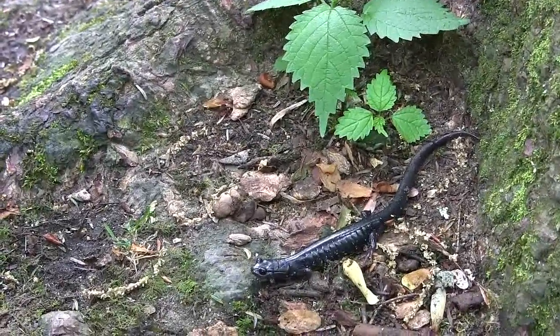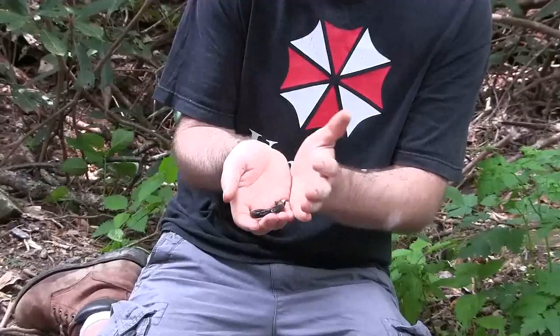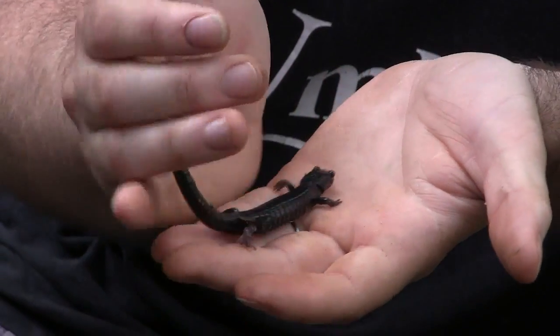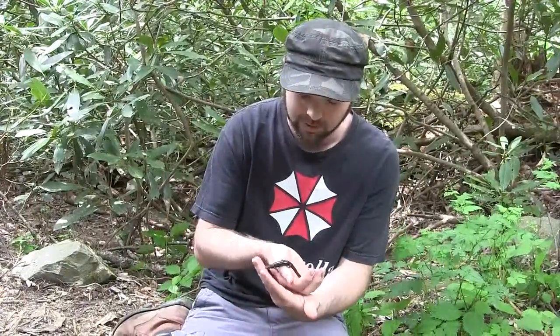We've made our way to some of the higher elevations here in the mountains. One salamander that's particular at these high elevations is the Southern Appalachian salamander. These guys look very similar to the slimy salamander in almost every way, except slimy salamanders have a lot bigger white spots on their bodies. These guys have very faint markings — just tiny little white specks throughout their whole body. They're very slimy and will stick your hands together like nothing else.